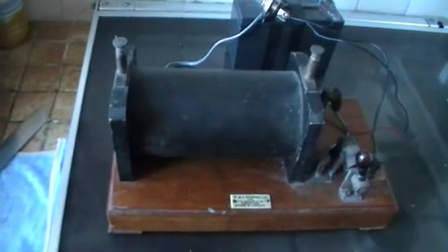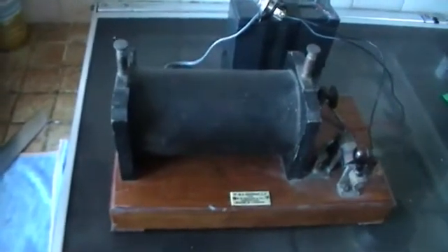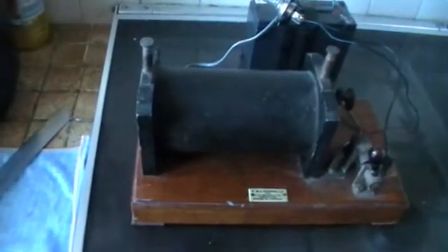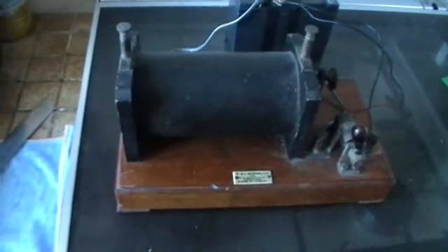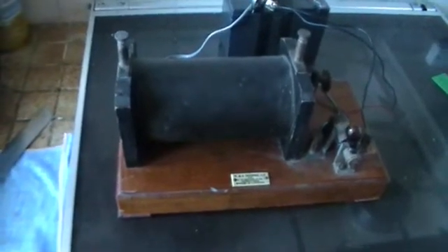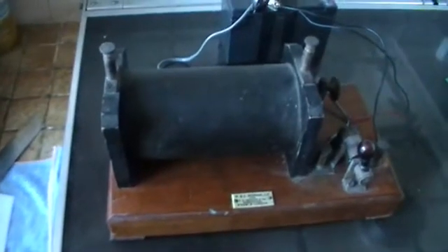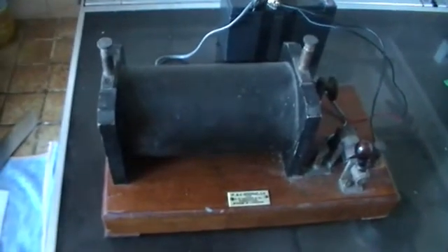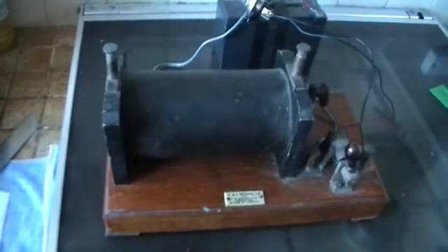Leaving that bit of history — the coil was actually invented by an Irish priest by the name of Nicholas Callan. His dates were 1799 to 1864, but like so many things, someone comes along and improves the design and gets the credit. So you'll see these coils referred to as Ruhmkorff coils rather than Callan coils, but Callan was the inventor.